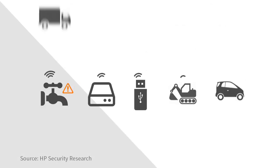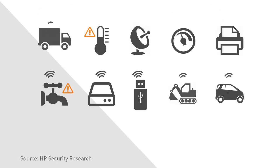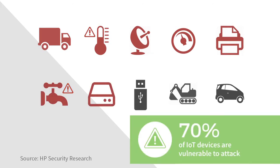I often hear questions like, I want to know if the cloud is secure, or how can I deploy applications in our data center? But rarely does someone ask me to prove that a specific device is secure — and it's a question that should be asked more often. HP Security Research did an evaluation and found that 70% of IoT devices are vulnerable to an attack.